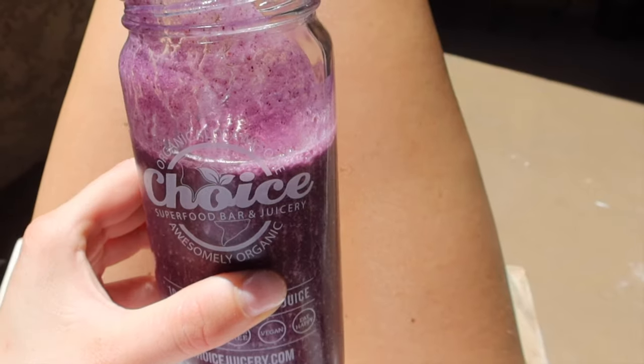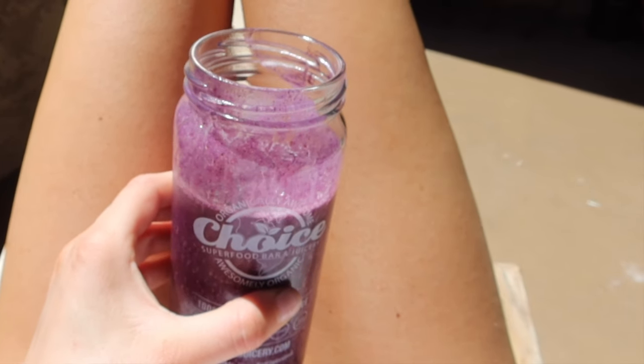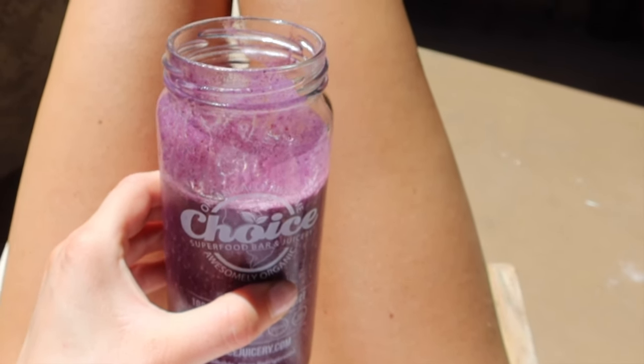I made a frozen pineapple, blueberry, and protein smoothie — it's so cold and good.